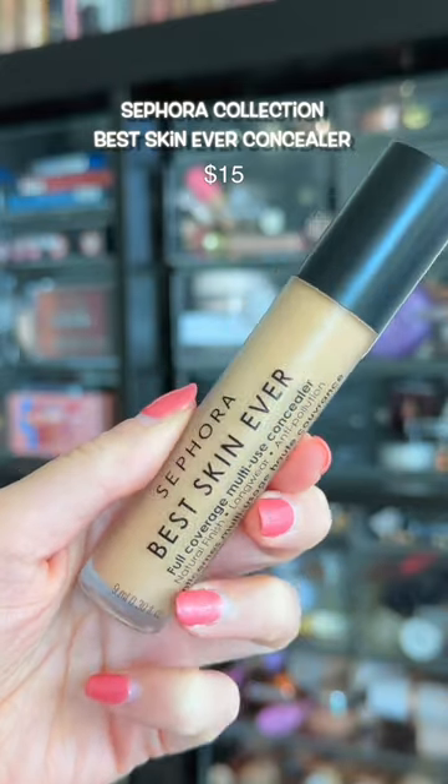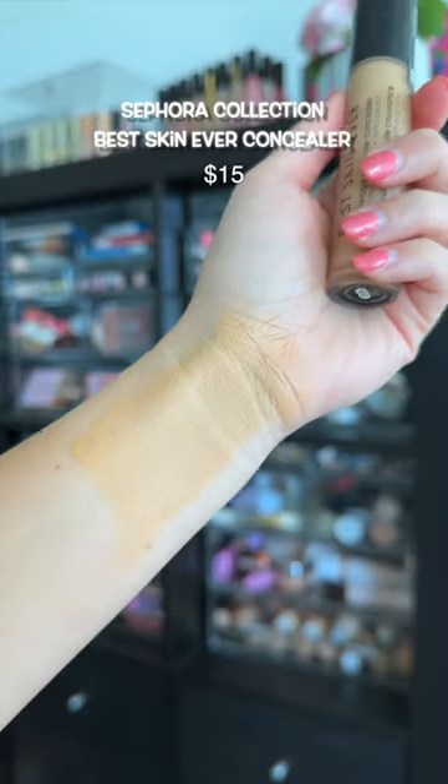Another popular one, but for some reason it emphasizes so much texture on my under eyes — it makes them look bumpy.